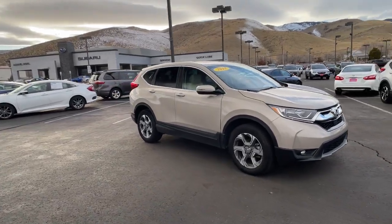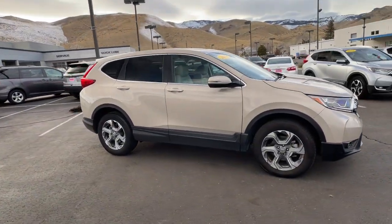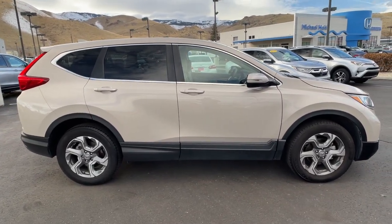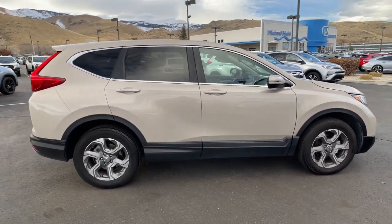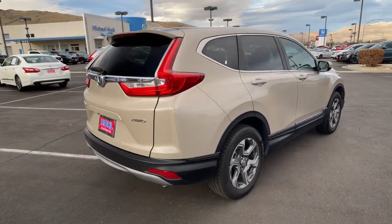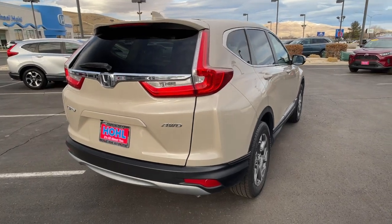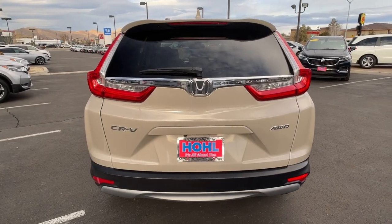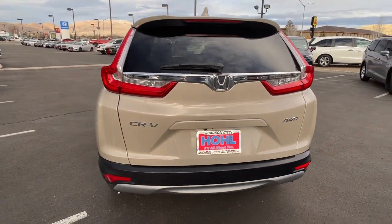You're gonna love the 2018 Honda CR-V. With less than 60,000 miles on the odometer, this vehicle stands out from the rest. Take a closer look at this stylish and up-for-anything CR-V. Its innovative design, premium feel, all-weather capability, and advanced safety and connectivity technology sets the standard for small SUVs and crossovers.